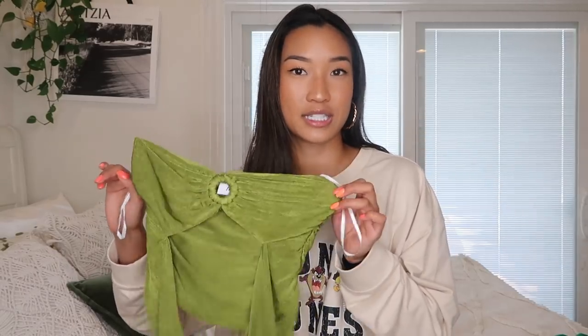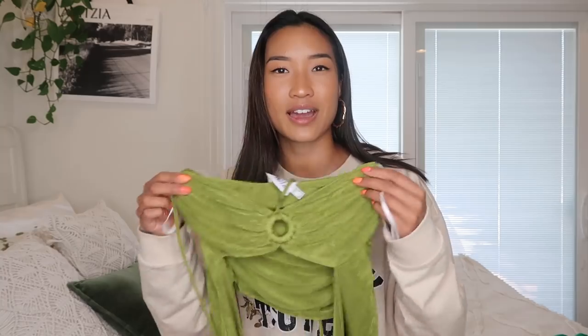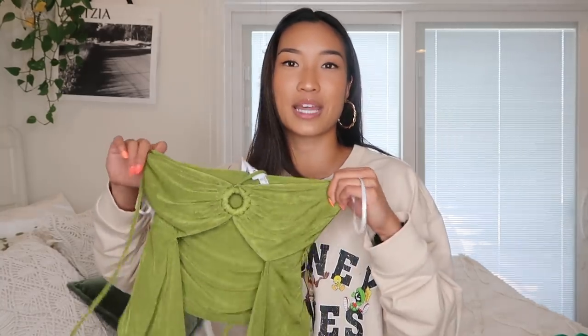Normally when I shop with Princess Polly I try to pick out basics that will be staples in my wardrobe, but sometimes you just gotta have fun and pick out things that bring you joy. I have two tops here that do just that. The first is a halter top — this green is so pretty and it's made out of this slinky fabric. It looks really good in the light and feels like a dressier top, but for spring/summer you could dress it up or down.